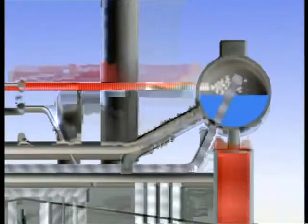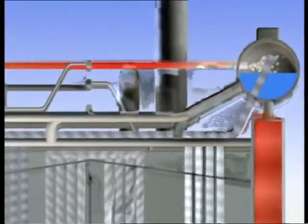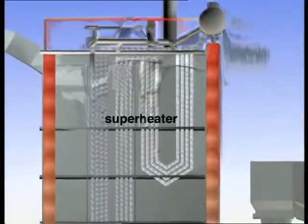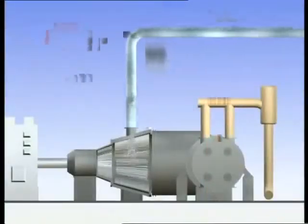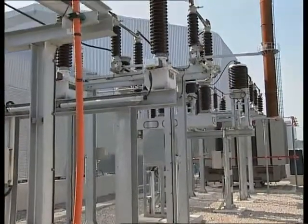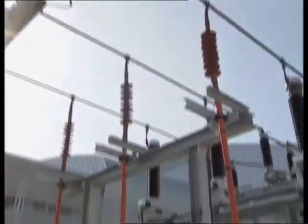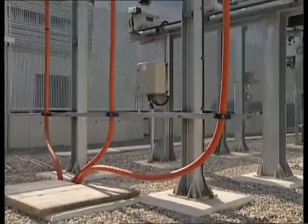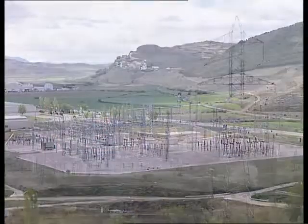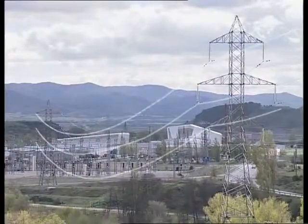The steam, at 540 degrees centigrade, is sent to a superheater, and then to a turbine connected to a generator that produces electricity. The electricity generated is transformed to 66 kilovolts in a substation located on the plant site. It is then transmitted via underground cable to the network substation in Sanguesa, from where it is sent to the national grid.